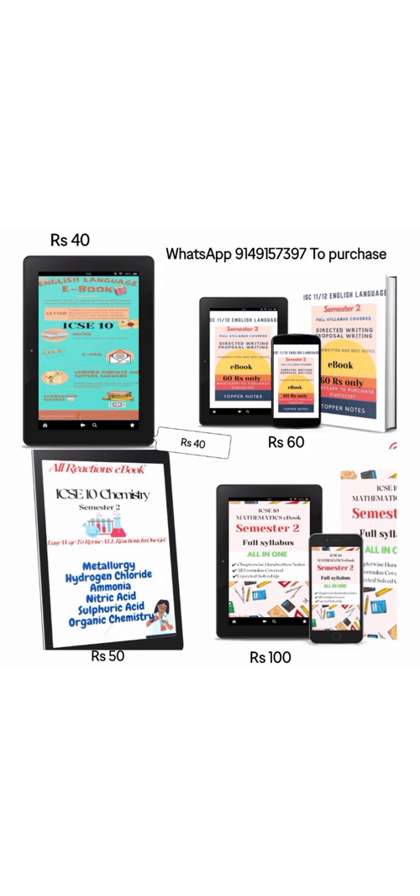If you think that after buying these ebooks you will not get any profit, then you are wrong. If you buy them and practice with them, I can make sure that you will score 40 on 40 in Semester 2. I have attached the link of these ebooks — there are samples in the description box along with the purchase link.